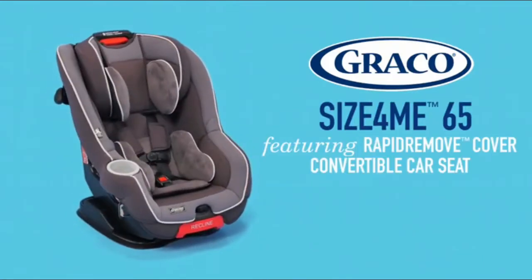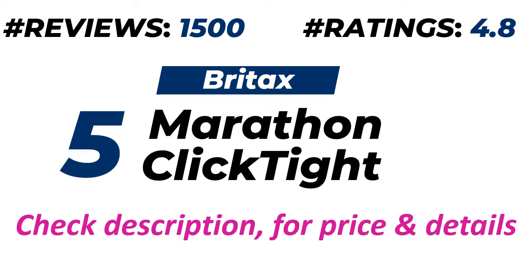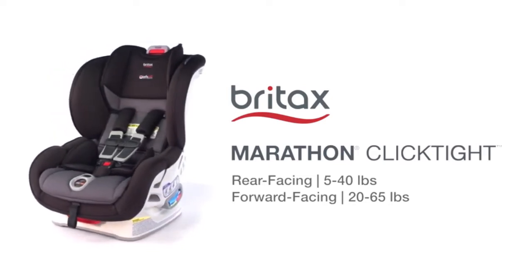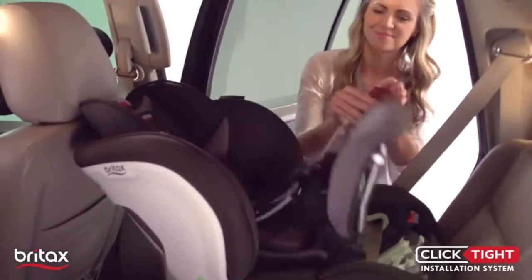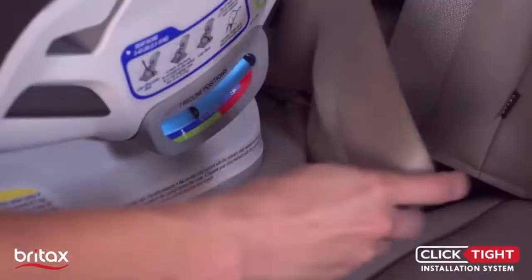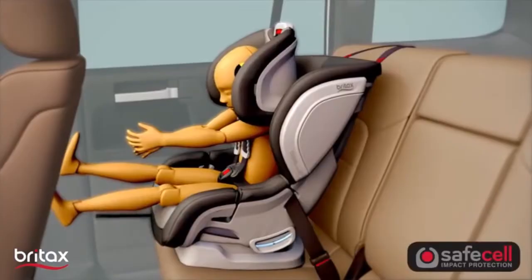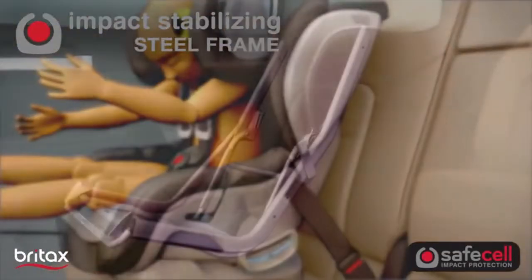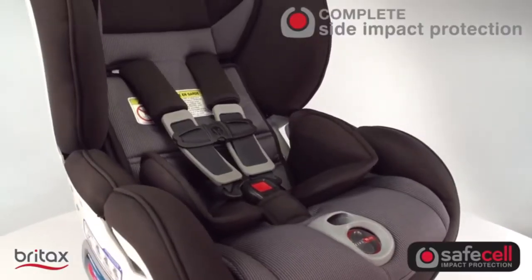Number five: Britax Marathon Click Tight Convertible Car Seat. About 1,500 customers provide ratings of 4.8 out of 5. Please check the description for price and more details. Introducing the Britax Marathon Click Tight Convertible Car Seat with Click Tight installation system. This two-in-one car seat can easily install in forward-facing and rear-facing mode by simply buckling the seat belt. The SafeCell impact protection integrated system includes an impact-absorbing base, impact-stabilizing steel frame, impact-absorbing harness with tightener, and complete side impact protection, all working together to shield your child.